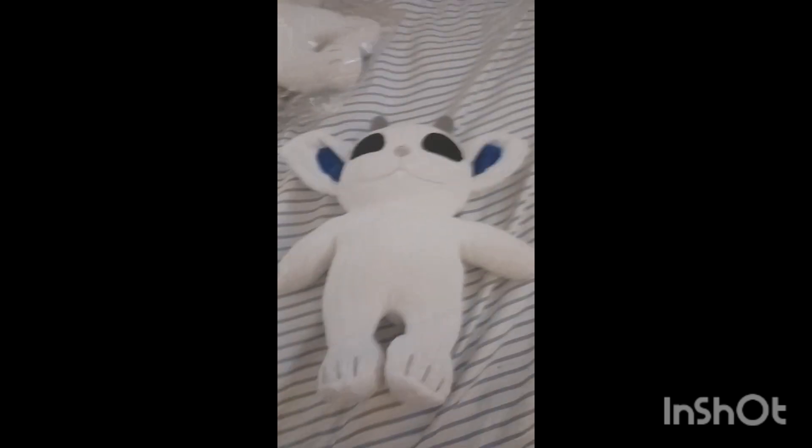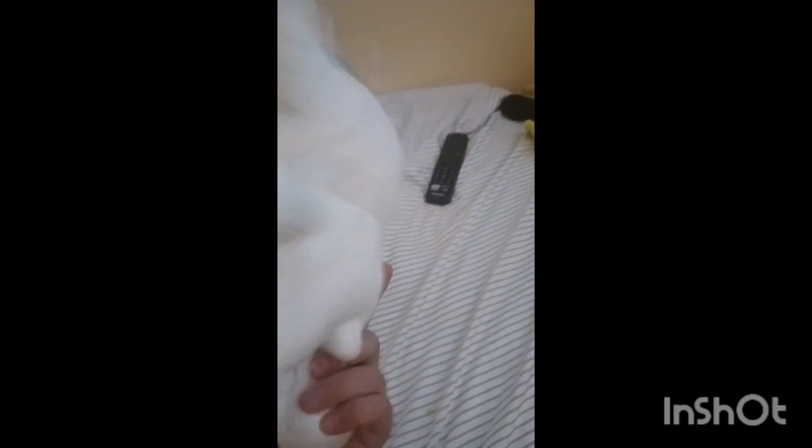This is off of eBay. If you want to buy it, just look up Ned Twenty One Pilots — it's a stuffed animal. I got it from China. It took about a week to come, but it came out pretty good. It kind of looks like him.